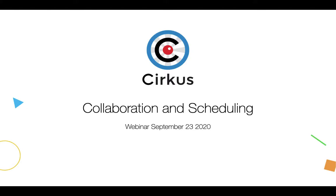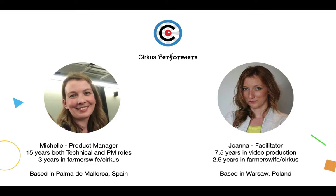This part of the webinar is recorded. If you have any questions, please post them in the chat and we can answer those at the end live. My name is Michelle, I'm the product manager for Circus. I've been working across different roles in IT for about 15 years and have been with Circus and Farmer's Wife for three years. I'm based in Palma, Spain. Our facilitator today is Joanna, who has been working for over seven years in video production and has been with us for two and a half years. Joanna is based in Poland.